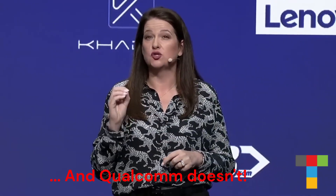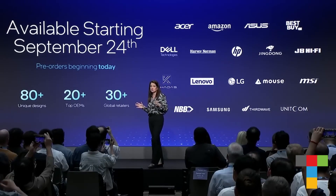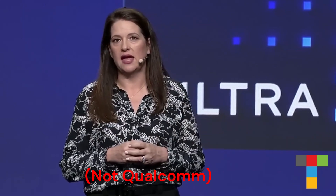You don't need a website to check if your favorite app will run. Generational compatibility is one of the PC's greatest strengths. We have more than 80 unique designs across more than 20 top OEMs, being sold in more than 30 retailers around the world. Only Intel can deliver this scale — only Intel can deliver a product like Lunar Lake at the scale this industry needs to bring AI PCs to life.